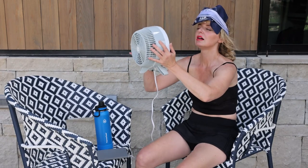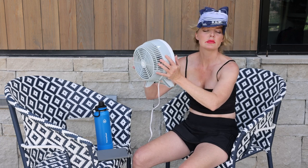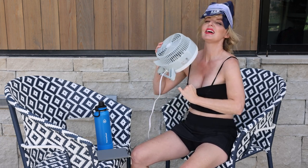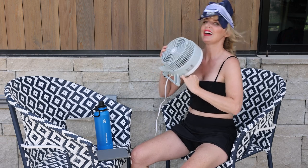Extreme heat is very challenging in the style department because you literally just feel like you wanna walk around naked. You don't wanna end up being the gal outside with a fan, a bra top, and short shorts pouring water down the front of yourself — it's just not a good look. So you wanna find a way to stay cool, beat the heat, but also look cool and chic.